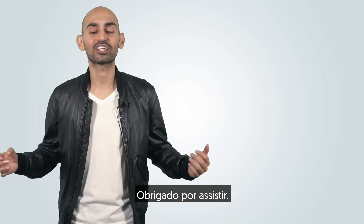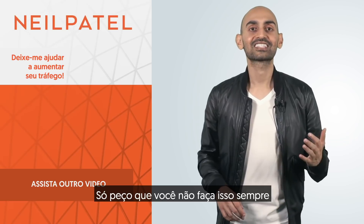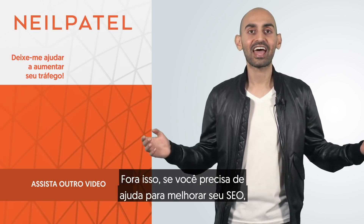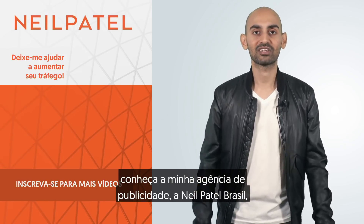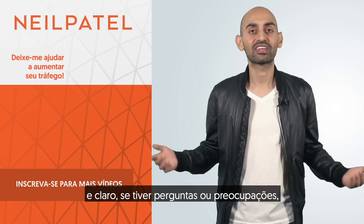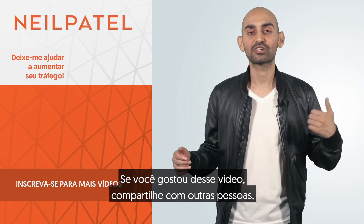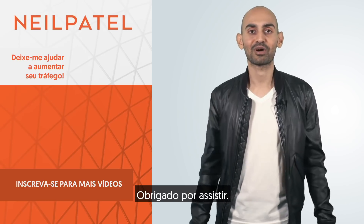All right, everyone. Thank you for watching. I hope that tip really helps you out. Go and do it. All I ask is you don't continually do it in the marketing realm and compete with me. If you need help improving your SEO, check out my ad agency, Neil Patel Digital. And of course, if you have any questions or concerns, leave a comment below. If you like the video, share it with other people and subscribe to the channel. Thank you for watching.